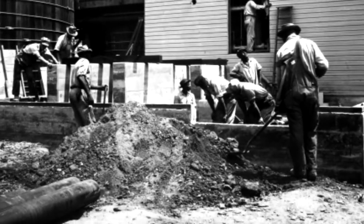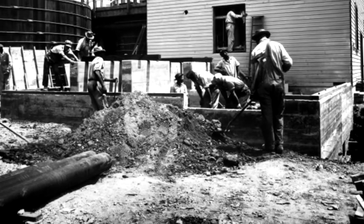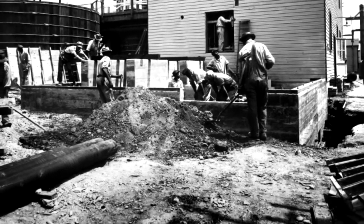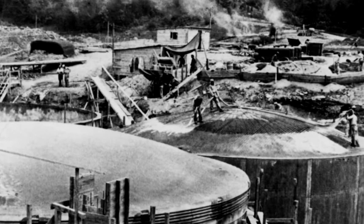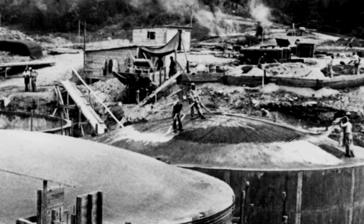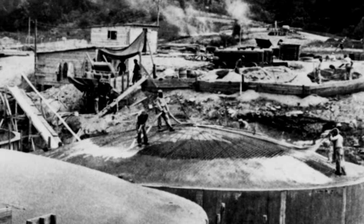In February of 1943, the Manhattan Project began constructing a pilot reactor to produce plutonium at Oak Ridge, Tennessee. As Manhattan Project veteran Bill Wilcox explains, the facilities at Oak Ridge served as prototypes for the massive industrial-scale plants at Hanford, Washington.